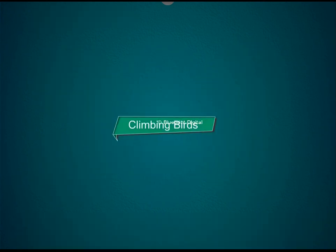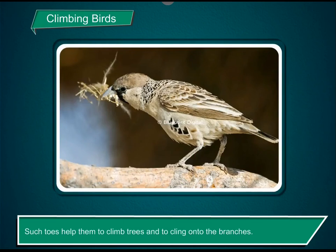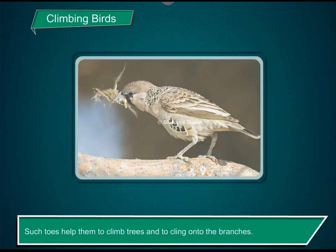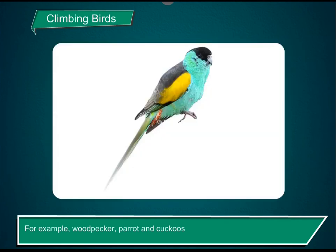Climbing birds. These birds have two toes facing frontwards and two at the back. Such toes help them to climb trees and to cling onto the branches. For example, woodpecker, parrot and cuckoos.